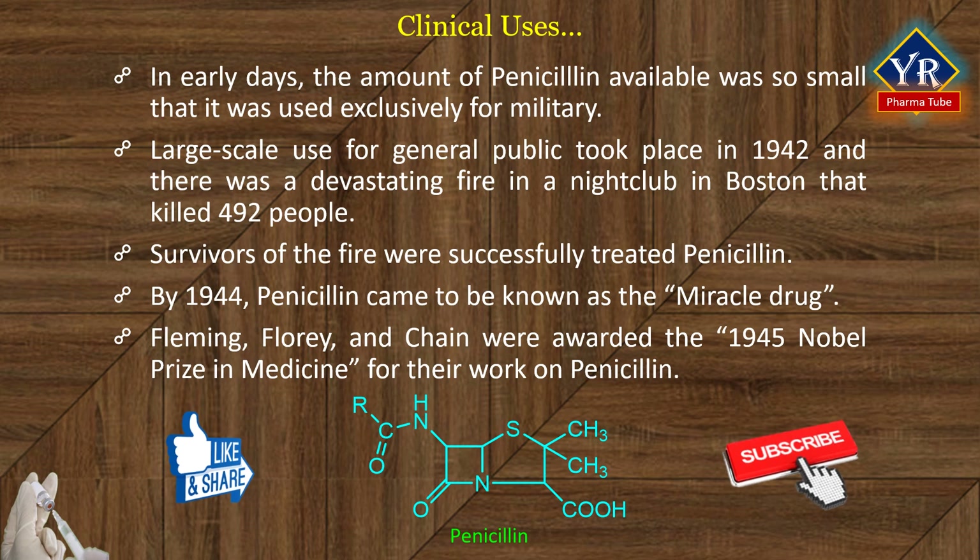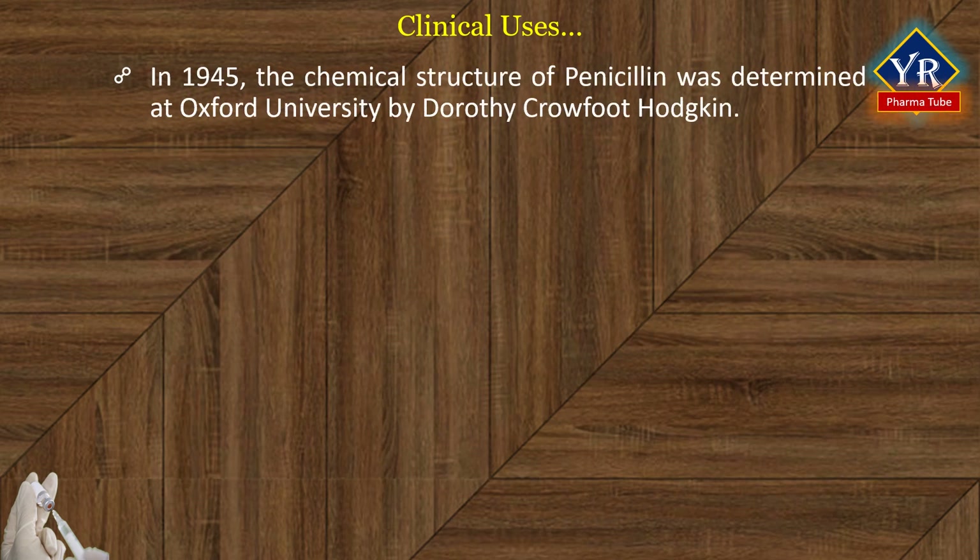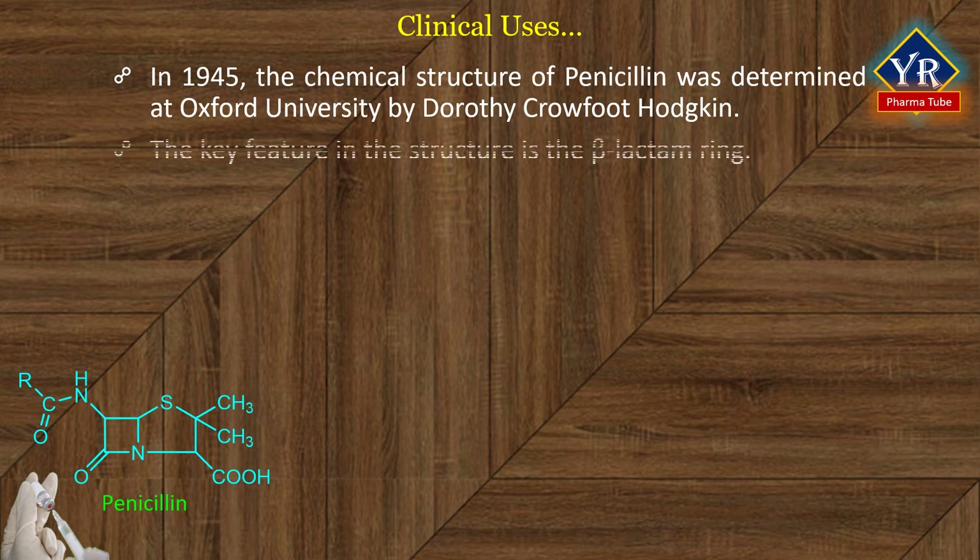Fleming, Florey, and Chain were awarded the 1945 Nobel Prize in Medicine for their work on penicillin. In 1945, the chemical structure of penicillin was determined at Oxford University by Hodgkin. The key feature in the structure is the beta-lactam ring. Note that cyclic esters and amides are called lactones and lactams respectively, and a four-, five-, or six-membered lactam will be called a beta-, gamma-, or delta-lactam respectively.